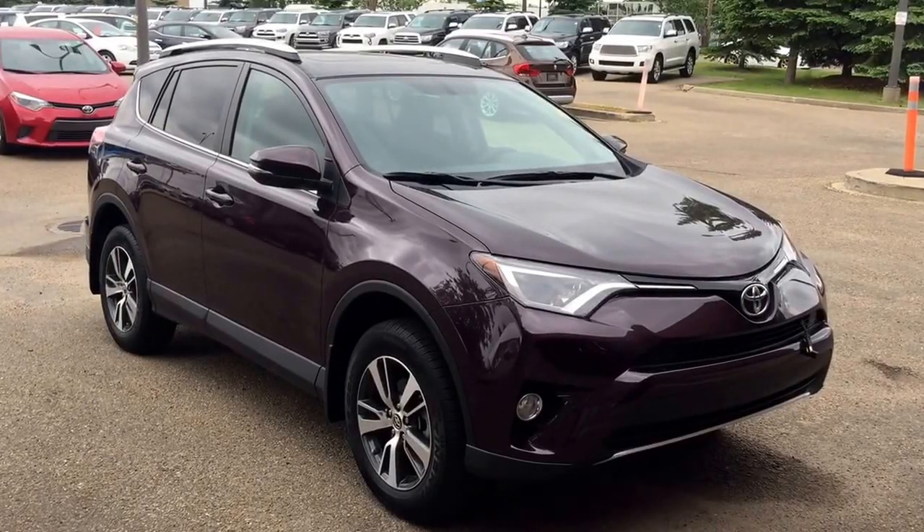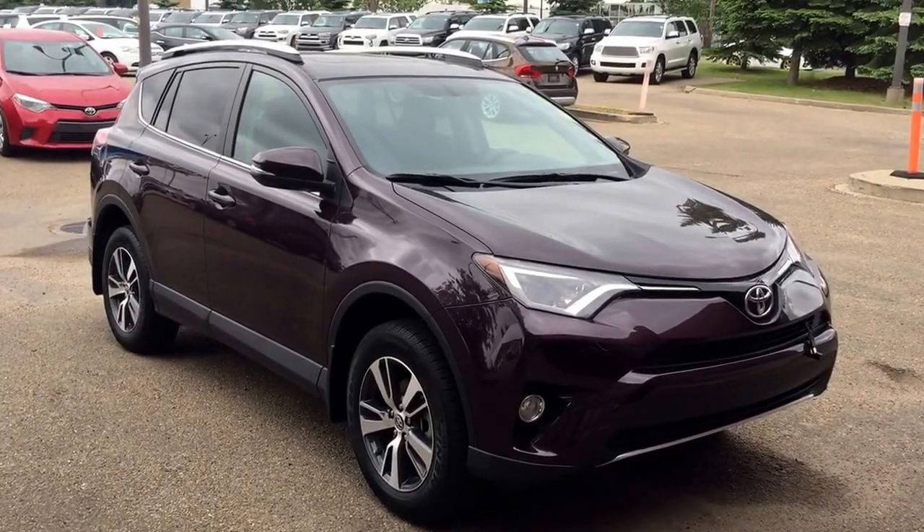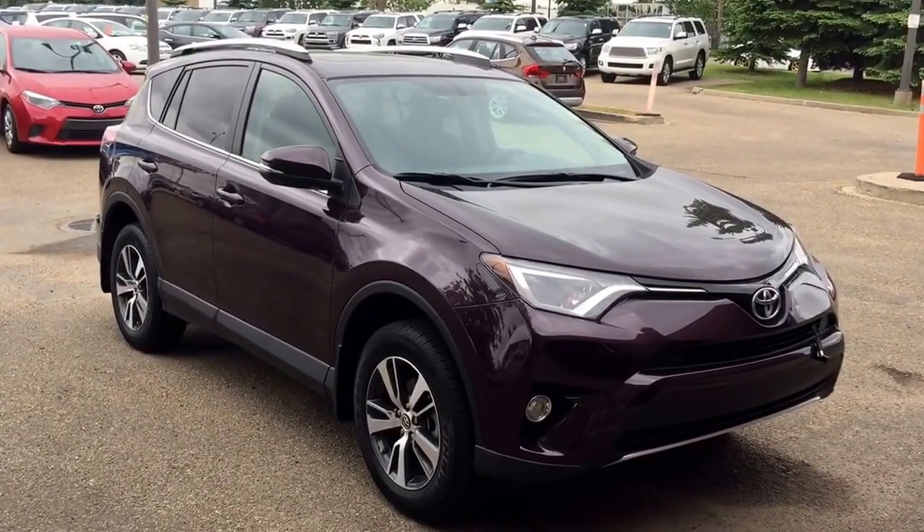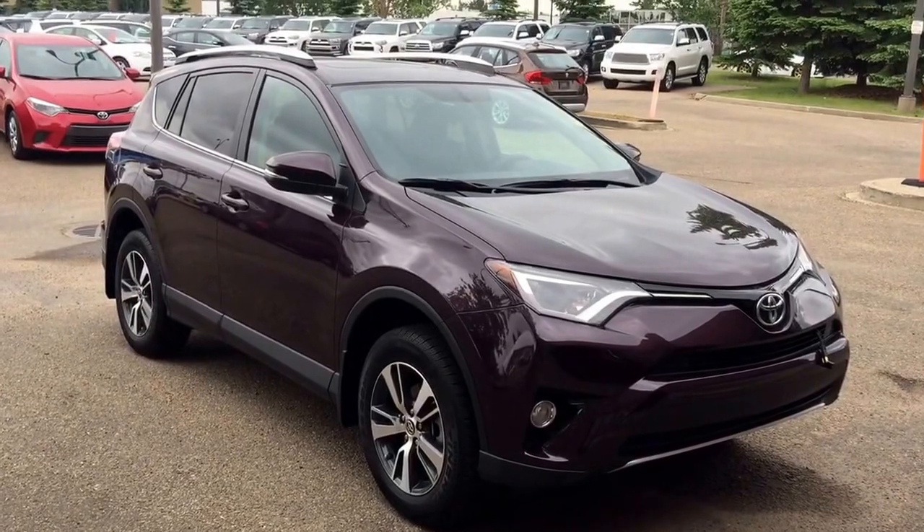Good morning Blair! This is Andy from Mayfield Toyota Pre-Home Supercenter. Today I would like to present you our 2016 Toyota RAV4 XLE in black current color.